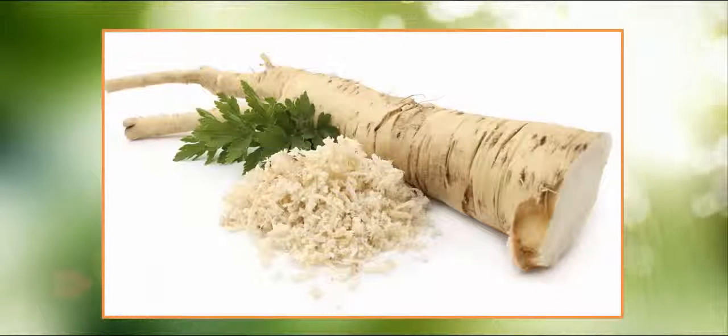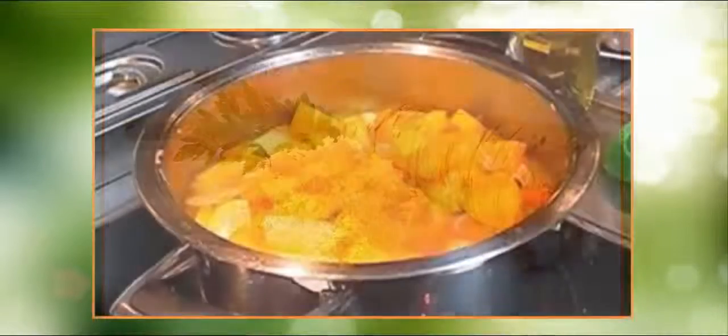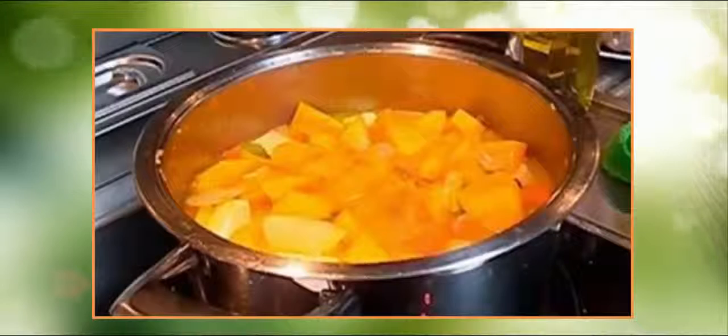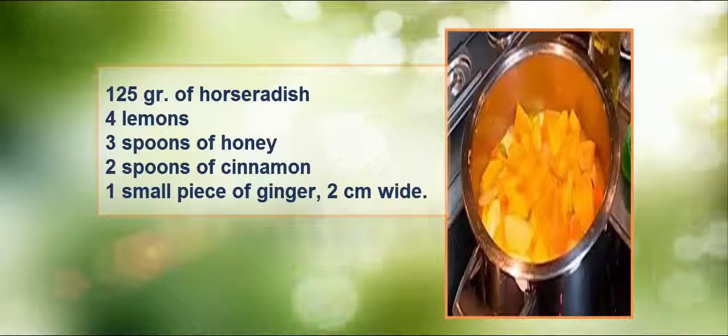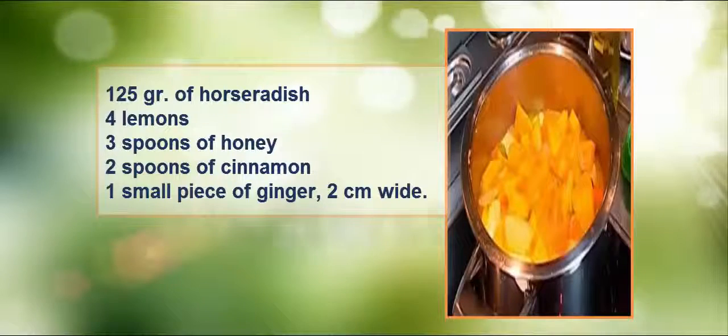The preparation of the syrup is quite simple and its effects have had excellent results. The best part is they can be seen in a very short period of time. Ingredients: 125 grams of horseradish, 4 lemons, 3 spoons of honey, 2 spoons of cinnamon, 1 small piece of ginger 2 centimeters wide.